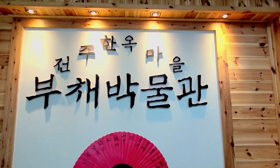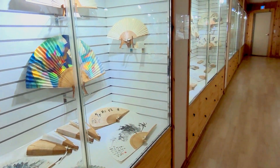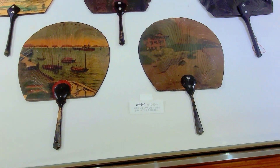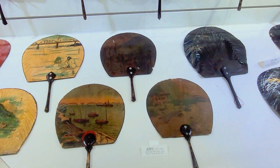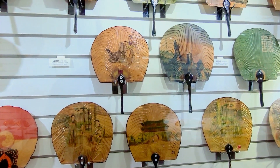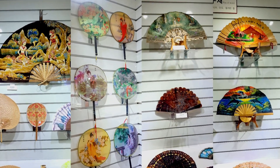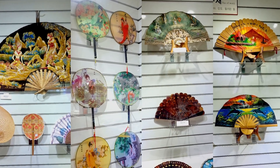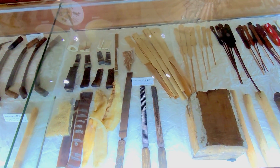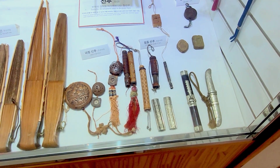Another nice museum was the fan museum. Here you can see many beautiful fans from the past — for example also from 100 years ago — but also discover fans from other countries like Spain, Russia, or China. Here you can also see the tools which are needed to make a fan and some accessories which were attached to them.